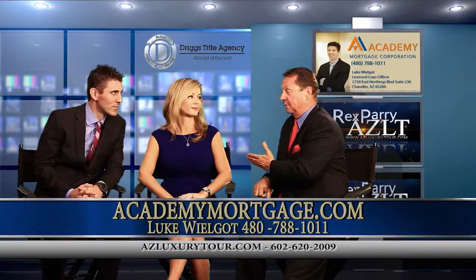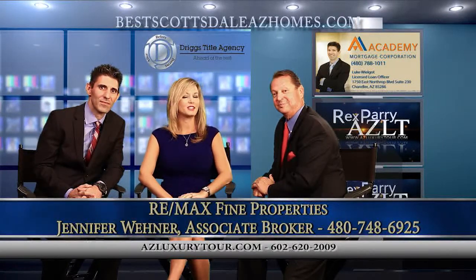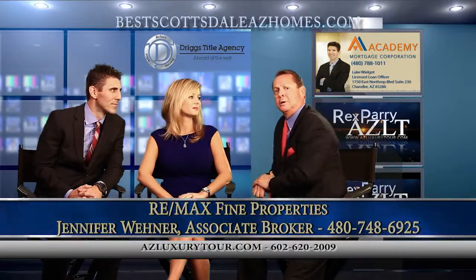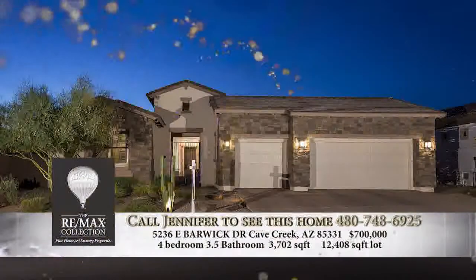Our next guest is Jennifer. Introduce yourself please. I'm Jennifer Wehner with the Wehner Group at Remax Fine Properties in North Scottsdale. Now you've got a home located out in North Scottsdale — tell us about this home. What's the major intersection? It's Tatum and Dixaletta in Cave Creek, which is just west of North Scottsdale.